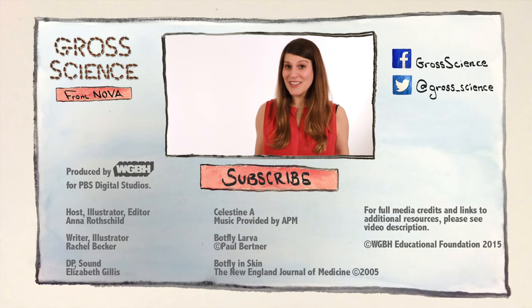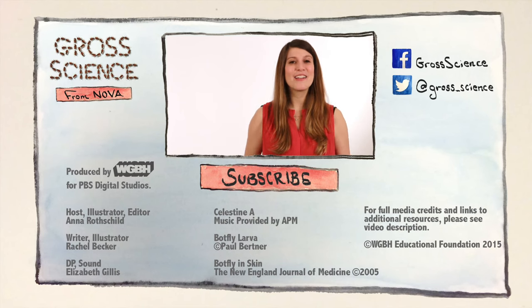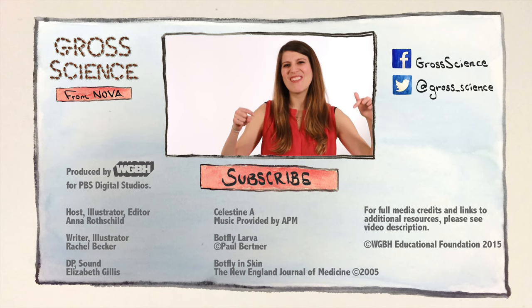Got a question about botflies? Let me know in the comments. And for more gross science, hit subscribe.